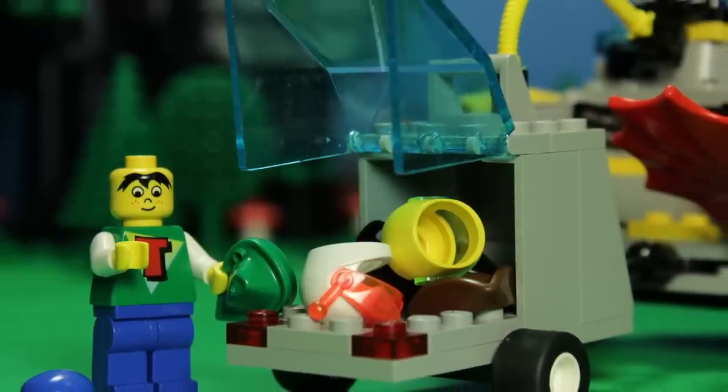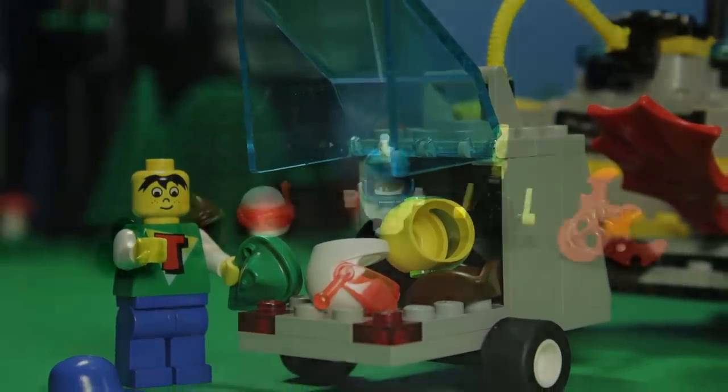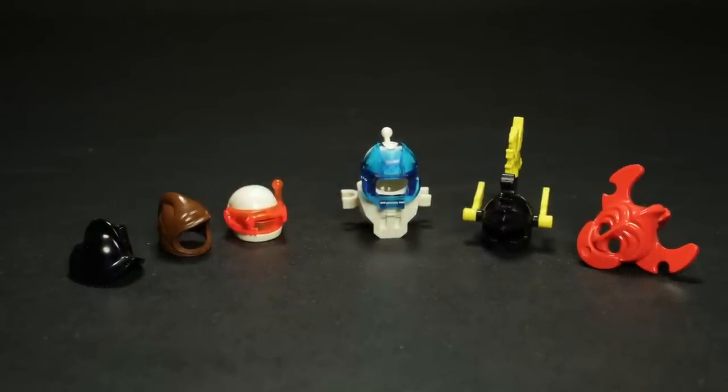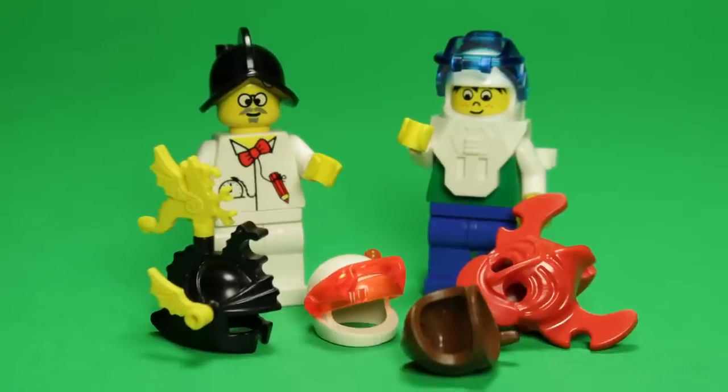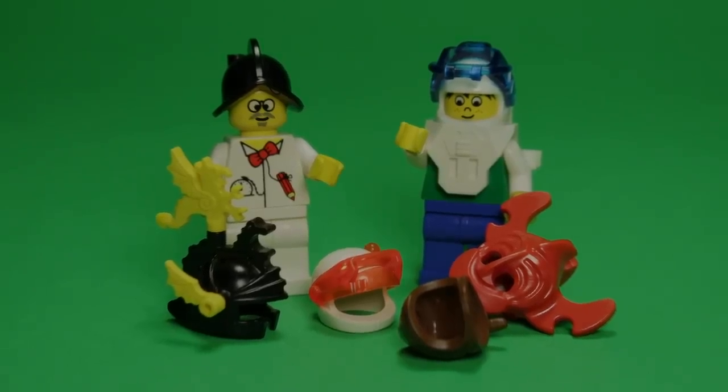Just like with the Hypnocruiser and Flying Time Vessel, the Mystic Mountain Time Lab features six disguises to be used by our time travellers. Some of these inclusions are fairly notable, so let's go through them one at a time.